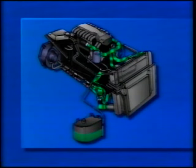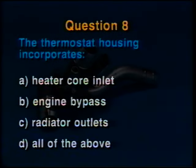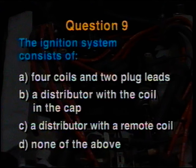Start this part of the test at line number seven. Question number seven: The thermostat on an LT5 is located in the coolant stream A. at the inlet to the engine, B. at the outlet from the engine, C. at the inlet to the radiator, or D. in series with the oil cooler. Question number eight: The thermostat housing on the LT5 incorporates A. heater core inlet, B. engine bypass, C. radiator outlets, or D. all of the above. Question number nine: The ignition system on an LT5 consists of A. four coils each with two plug leads, B. a distributor with the coil in the cap, C. a distributor with a remote coil, or D. none of the above.